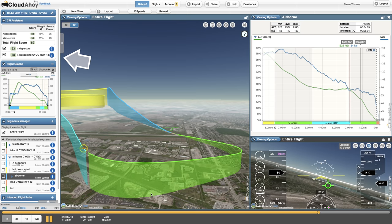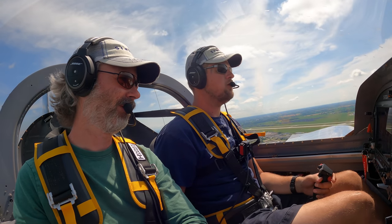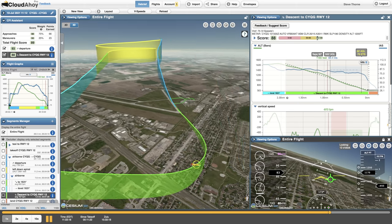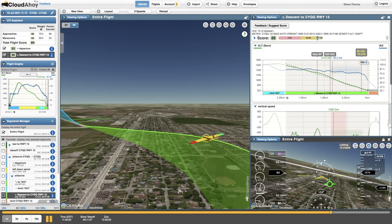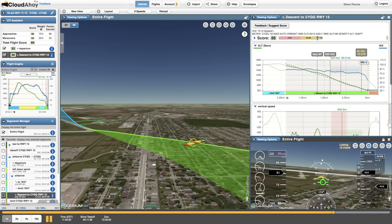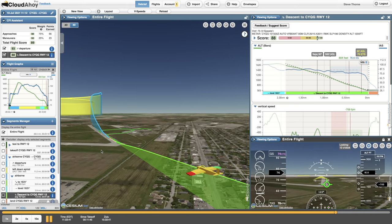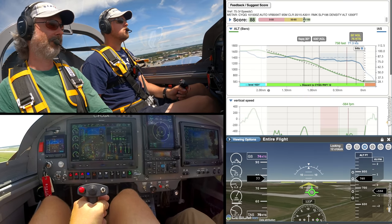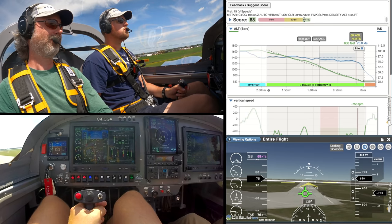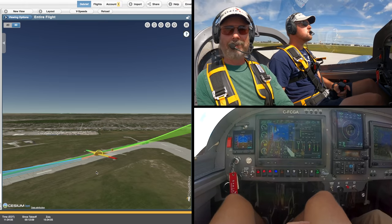Dave crushed it by scoring 88% on this one — stick around to the end to see if I can beat that with mine. A little hot on base, Mike Whiskey at 500. This one's obviously going to be pretty hard to beat, and I love seeing the little Cloud Ahoy airplane in the tail-dragger three-point attitude, thanks to all the Garmin data.